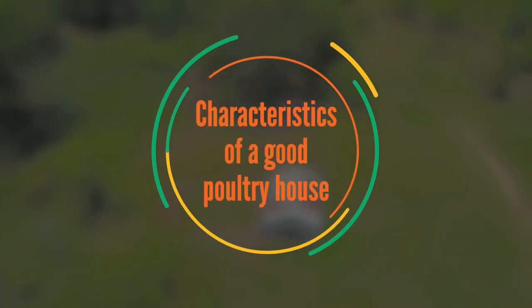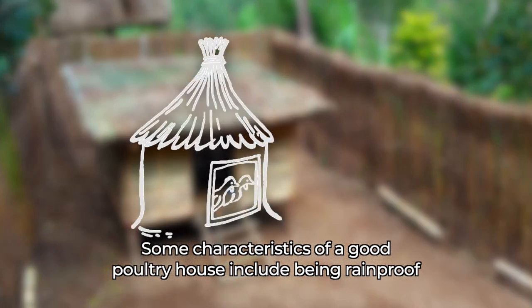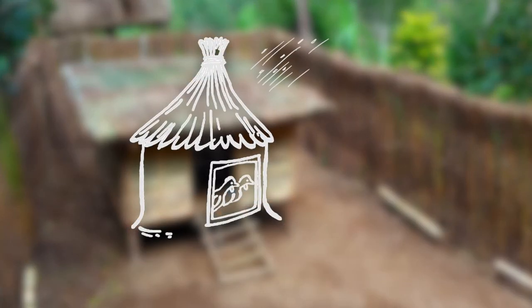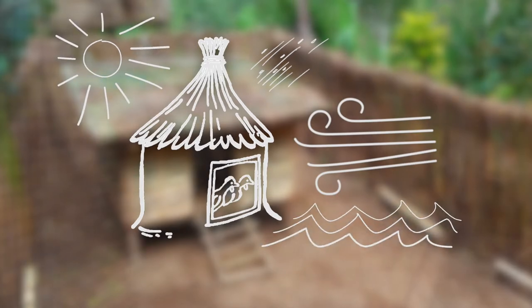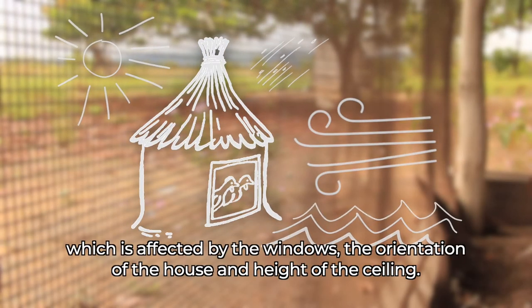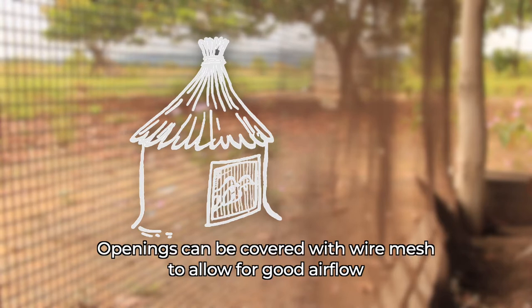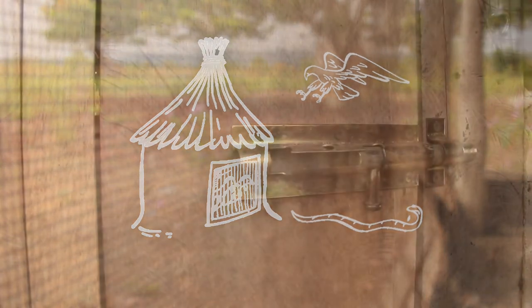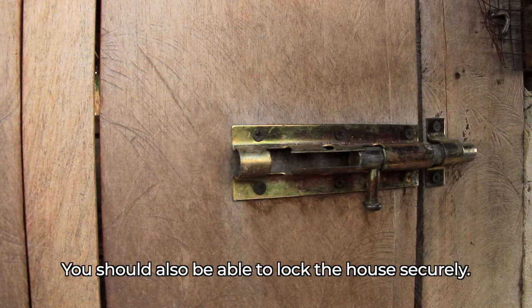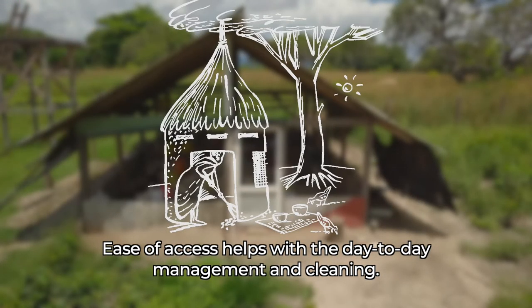Characteristics of a Good Poultry House. Some characteristics include being rainproof and capable of protecting birds from direct sunlight, strong winds and floods. Good ventilation is important, which is affected by the windows, the orientation of the house, and height of the ceiling. Openings can be covered with wire mesh to allow for good airflow while preventing predators from entering. You should also be able to lock the house securely.